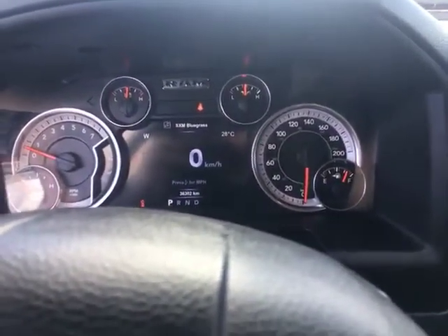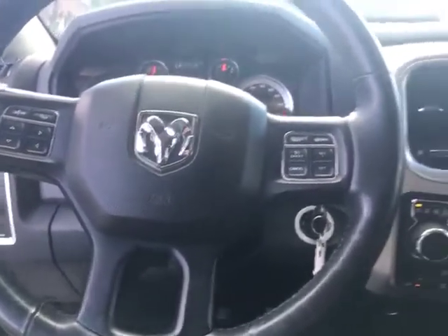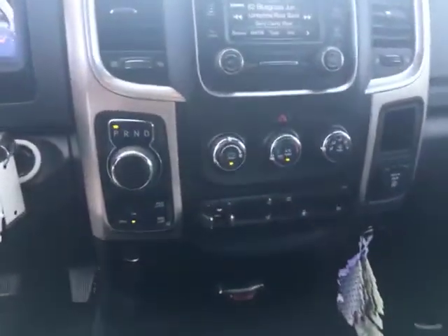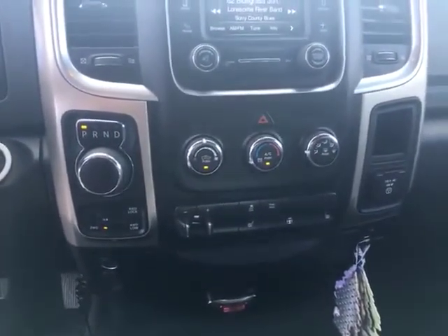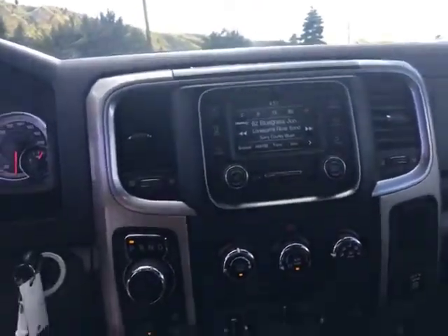Here we go — 36,302 kilometers on the SLT. Obviously you've got your Bluetooth connectivity, a four-wheel drive lock, and it's got a trailer tow brake on here. We've got heated seats, a heated steering wheel, and a 5-inch touchscreen display.